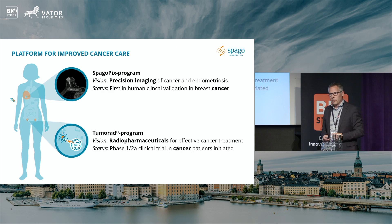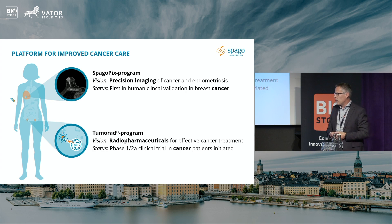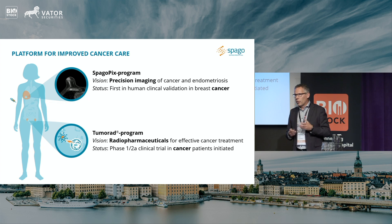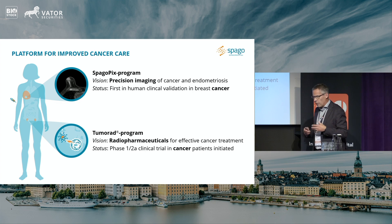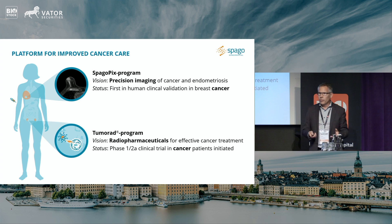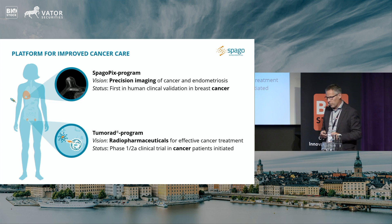Spago Nano Medical develops new pharmaceuticals with a special focus on radiopharma and medical imaging. We do this based on a proprietary technology platform that has been designed for use in cancer medicine, both for imaging and for pharma use. The core of our expertise is around this technology platform — we are coming from the imaging side with the vision of improving the precision in medical imaging, going into radiopharmaceuticals where we want to improve and expand the use of that modality, which we all know is very effective in treating cancer.